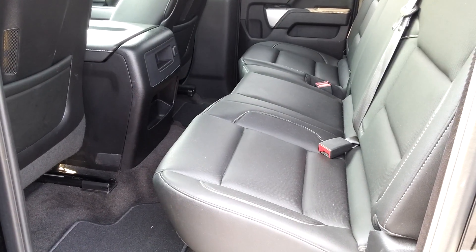The back seat has plenty of room for three passengers and plenty of legroom as you can see as well.